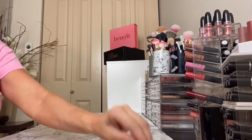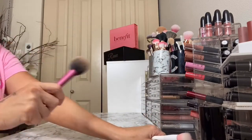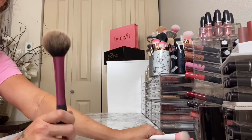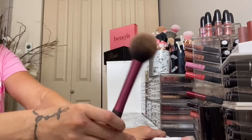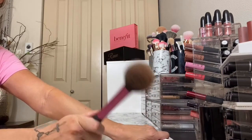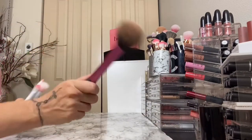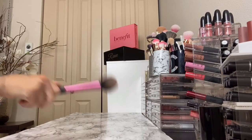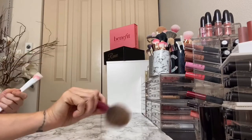If you need brushes, definitely get Real Techniques. They are hands down, in my opinion, the best drugstore brush brand. This is actually a blush brush but I use it as a powder brush. They have sets so you can get a face set or an eye set. I highly recommend these — I've had some of mine for a really long time and they've really held up. And even the Wet and Wild brushes — they are sold individually; I know my local Rite Aid has these. I would use one for eyeshadow and one for concealer. These are between a dollar to five dollars individually and you really just can't go wrong.